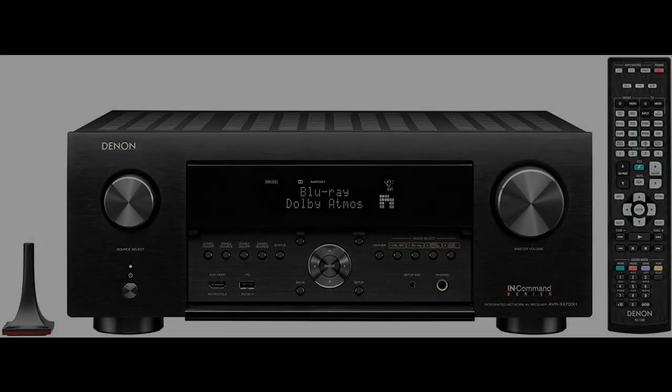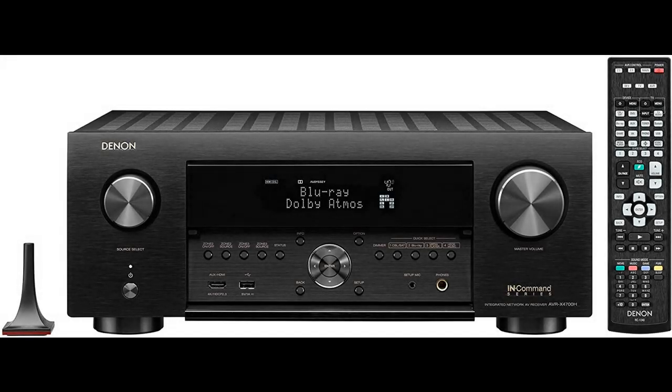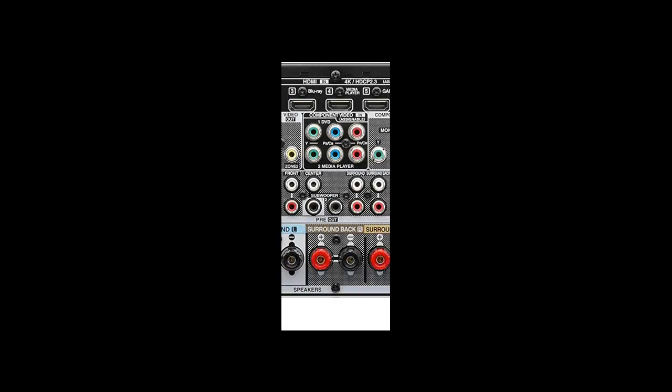Reasons you should choose the Denon AVRX4700H 8K Ultra HD 9.2 Channel, 125 Watt x9 AV Receiver, 2020 Model.